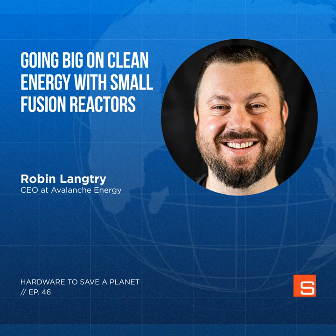Robin and Avalanche are taking an unconventional approach to fusion with relatively very small reactors, about the size of a microwave. Robin's background is in aerospace engineering and CFD — computational fluid dynamics — and he has a PhD in mechanical engineering. Before setting out to provide the world with limitless clean energy, he worked at Blue Origin for about six years.